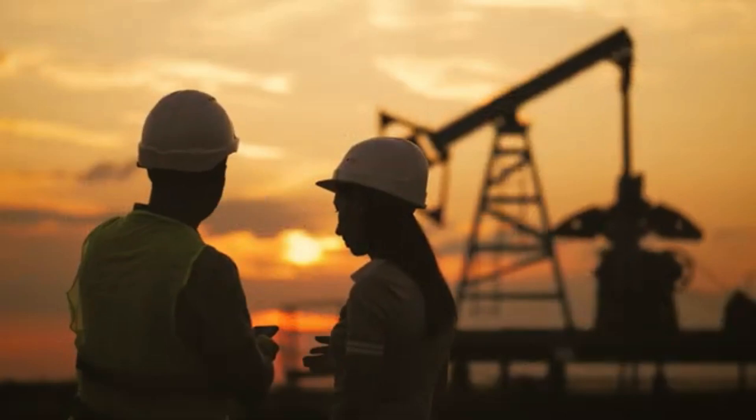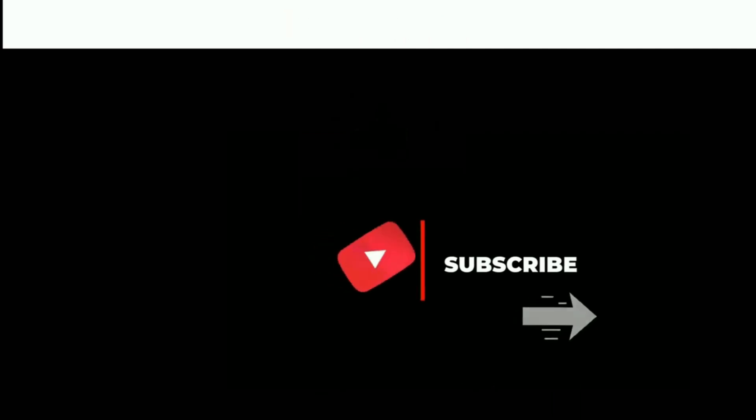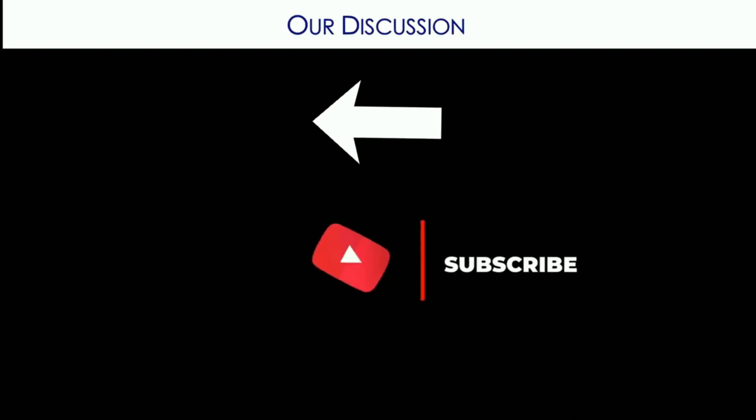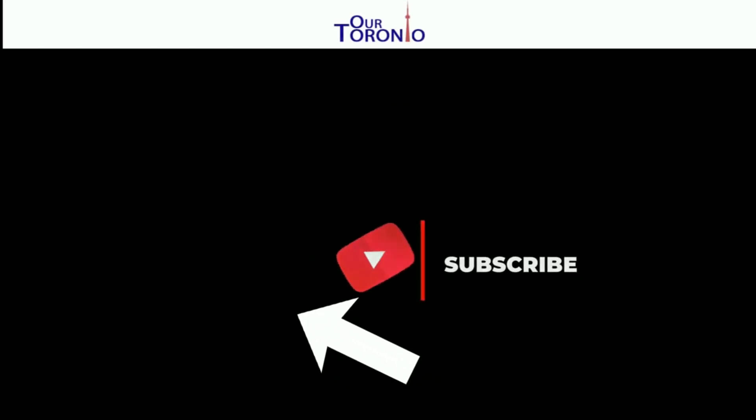Wouldn't you agree? Let me know in the comments. I hope that you liked the video — if so, please give it a like. If you're not subscribed and want to be notified of new videos, please click on the Art Toronto button. Thanks for watching and happy transiting.